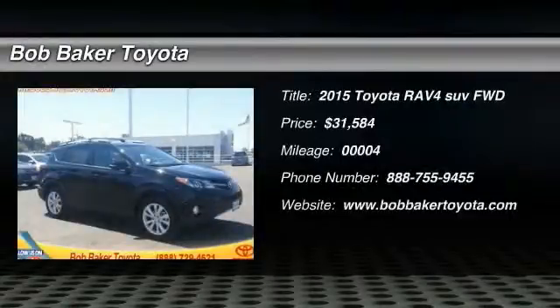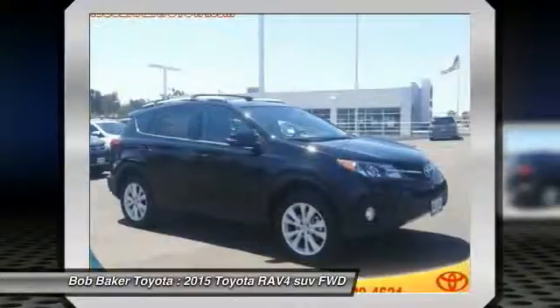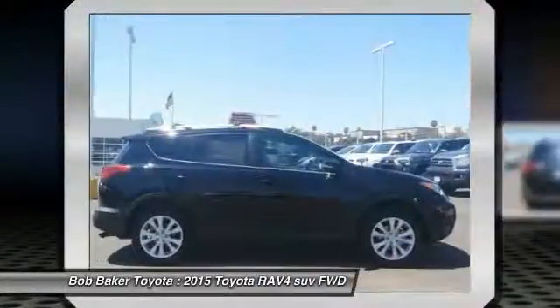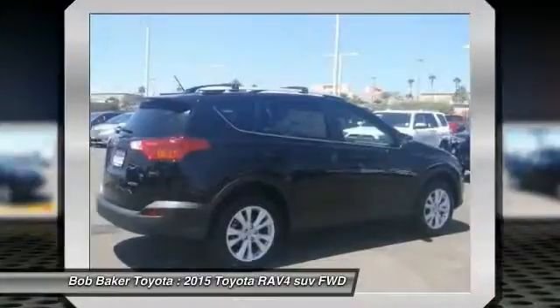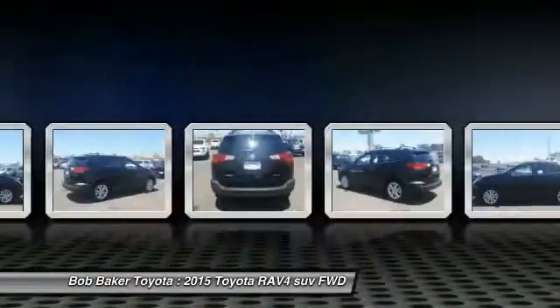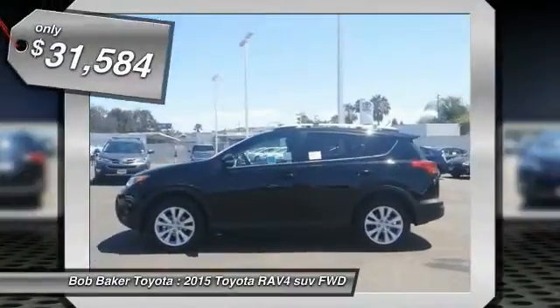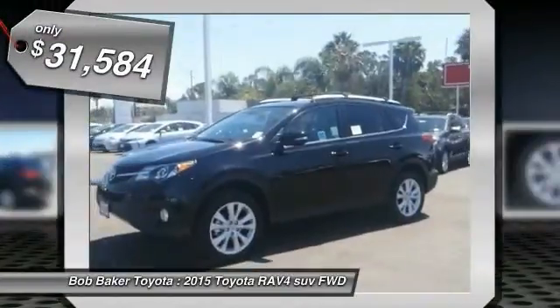The 2015 RAV4. The RAV4 is one of the most fuel-efficient SUVs in its class. Versatile and efficient, RAV4 mixes the comfort and drivability of a sedan with the benefits of an SUV. This highly-evolved, well-packaged crossover SUV lets you have it all and is priced below $35,000.